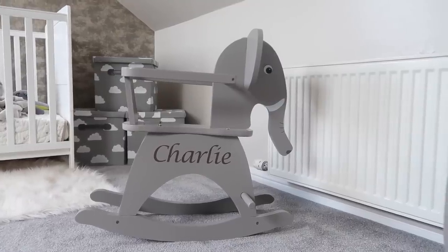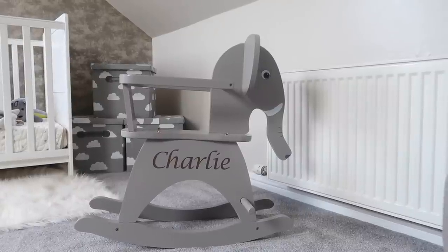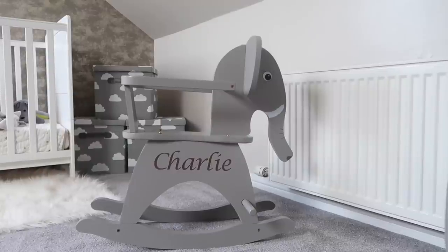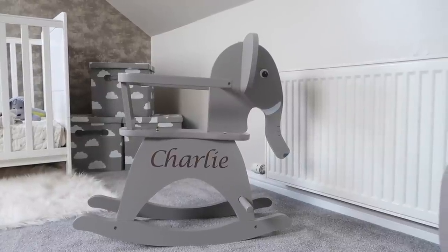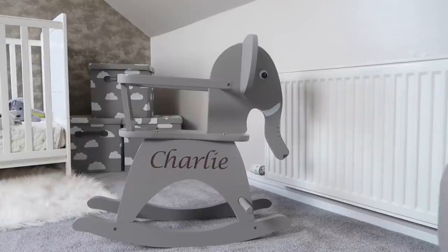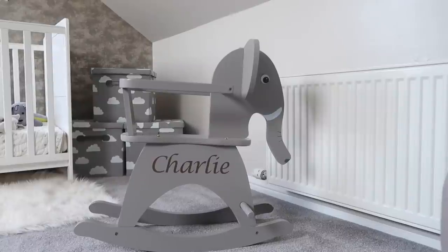Over here we've got Charlie's little elephant rocking horse, and this is from My First Years. I just think this is such a lovely feature to have in the room — a little rocking horse and he loves it. Being grey with his name engraved on it, it's just gorgeous. I'll leave links to everything I mention in this video just in case you like it for Christmas ideas, or if you've got a baby on the way. They are really lovely and also really affordable.